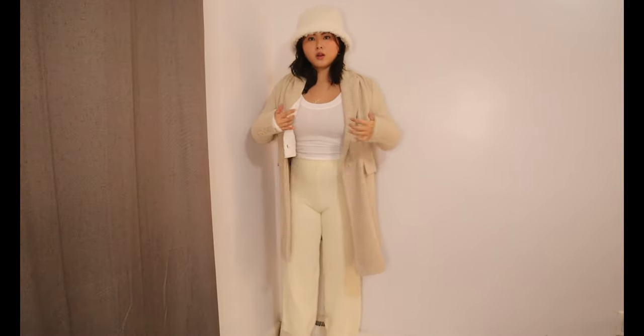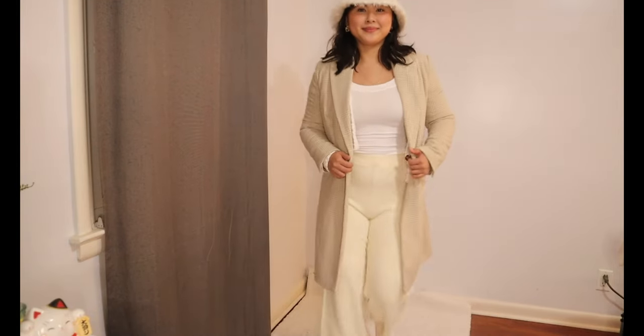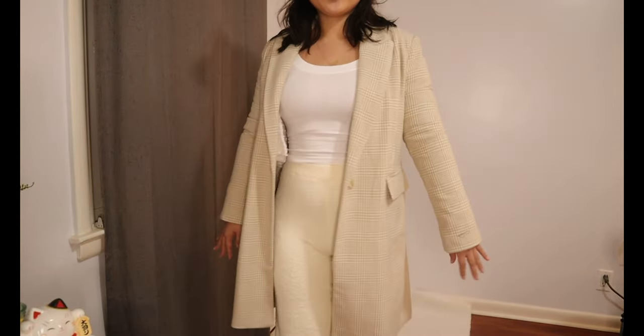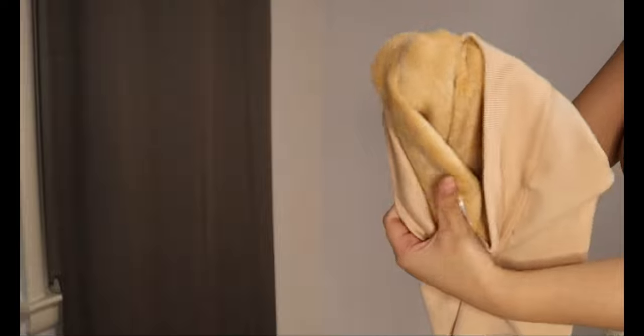Another idea is pairing this with white earmuffs — those white fluffy ones are really popular right now and I think they'll go perfectly with this look. If you didn't want to wear boots, you could replace them with white sneakers, which gives it a more casual look. That completes outfit number one. For the second outfit, it's another monochrome look but all black.